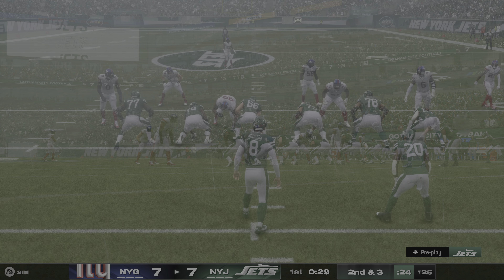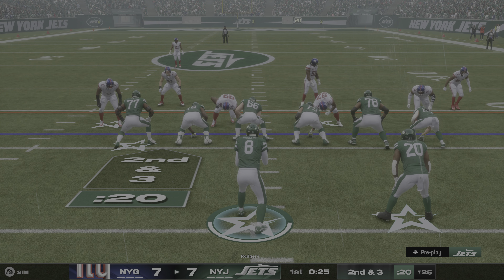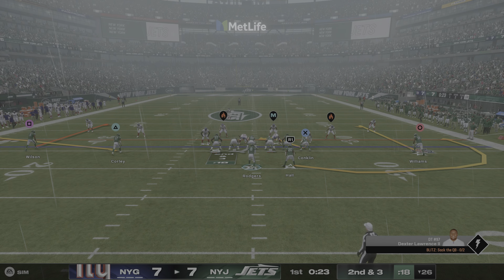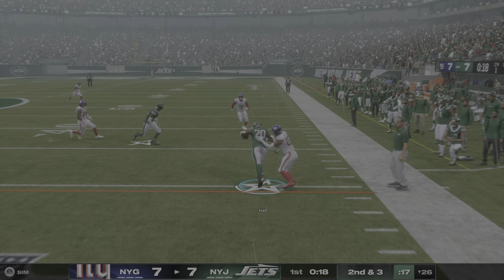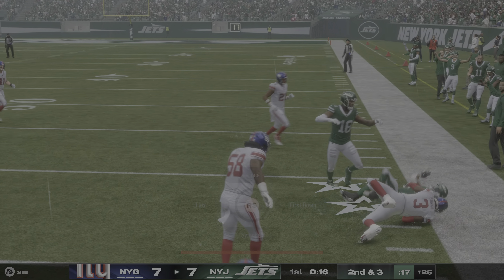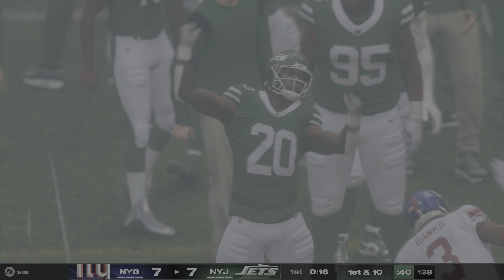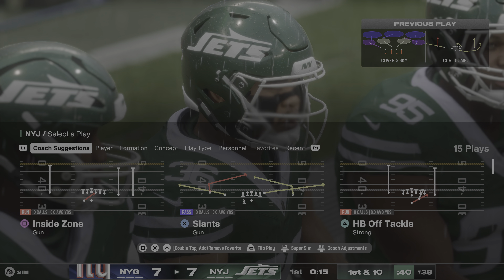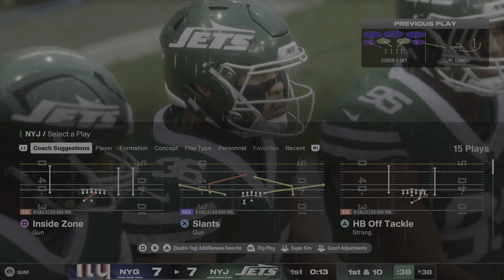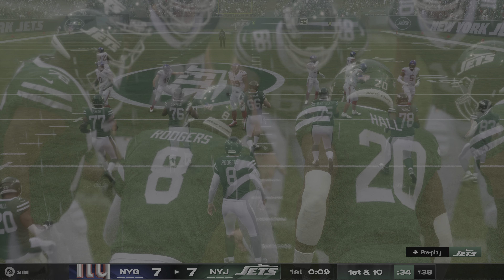Second and three now. Here's Rodgers, able to hit Hall — complete — and that's good yardage with a new set of downs. That's just great instincts: go air it out on second down rather than play conservative and run it. They hit a weak point in the coverage and don't need to worry about third down at all.